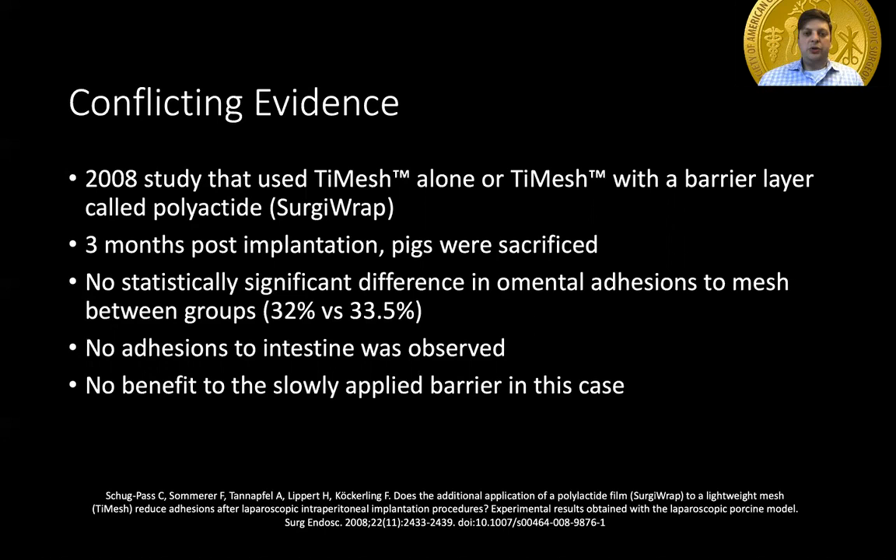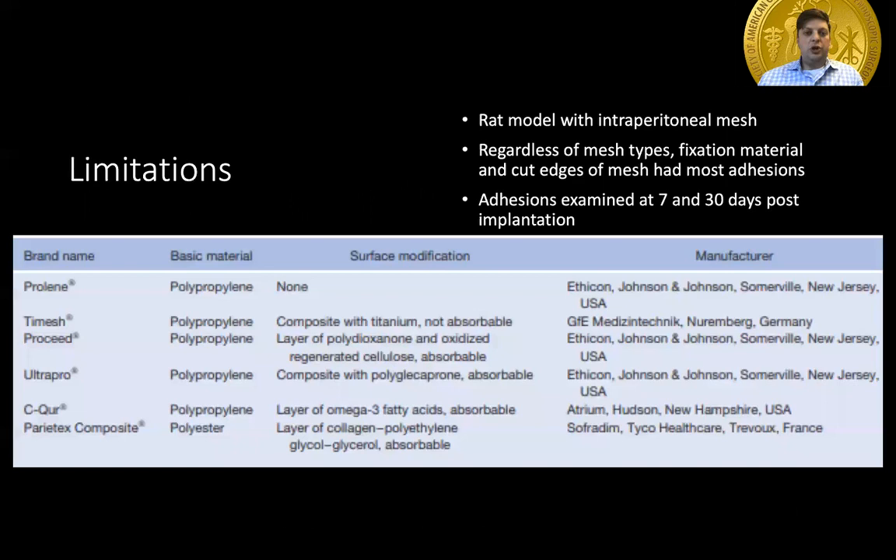Now starting to discuss some conflicting evidence. In 2008, a study used TITE mesh alone or TITE mesh with a barrier layer called polylactide, also known as SurgiWrap. This was again a porcine model. They looked at two different time frames, with pigs sacrificed three months post-implantation. In the two groups, there was no significant difference in omental adhesion rate — 32% versus 33.5%. There were no adhesions to intestine in either group, so the slowly absorbed barrier in this case showed no benefit.